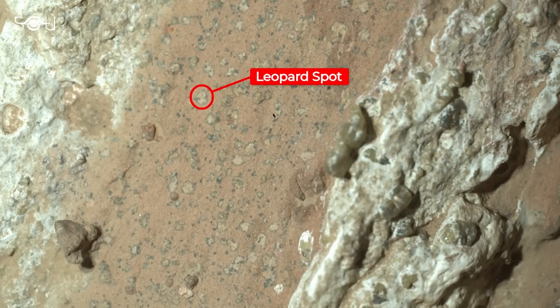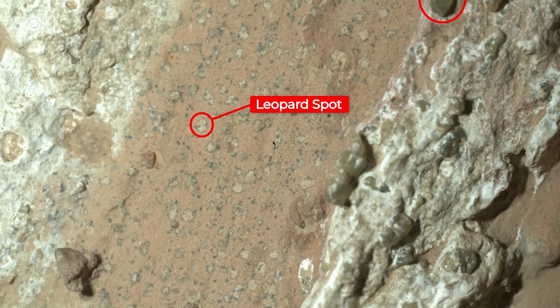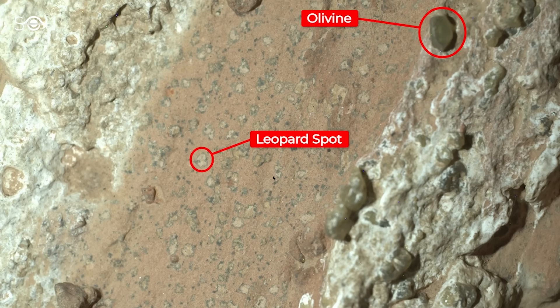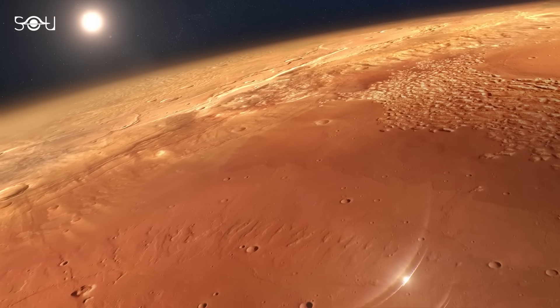There were strange leopard spots on the rock that had never been seen before anywhere on the Red Planet. This rock is a big deal because its features provide the most substantial evidence yet, hinting that Mars supported life in the past.